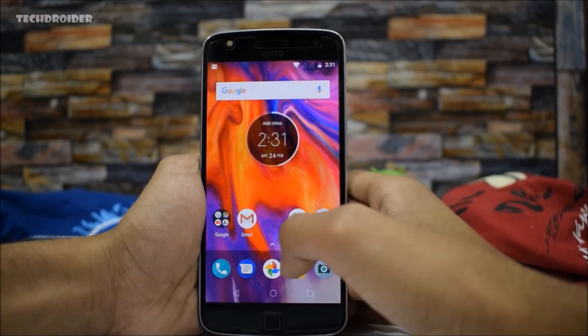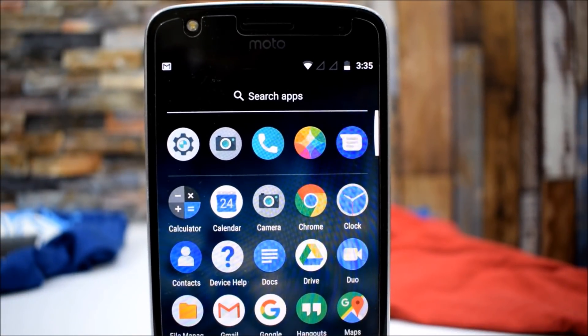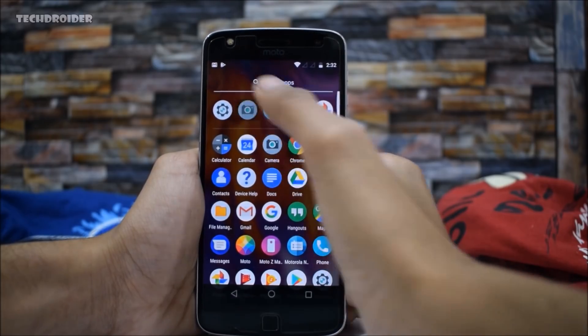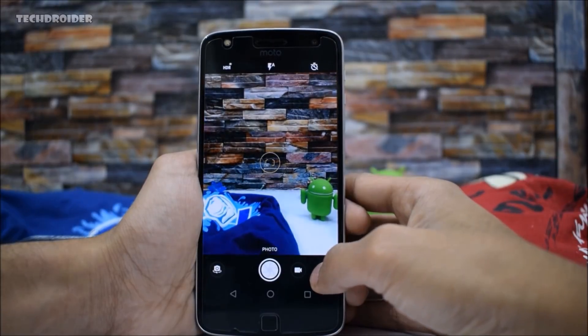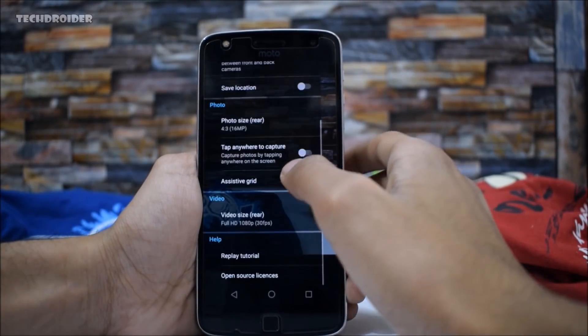Starting with the home screen, we have new icons for camera, settings, dialer, contacts, and device help. However, there are no interface changes — the camera is the same old camera application with no interface changes at all; only the icons are new.